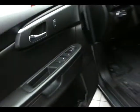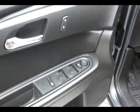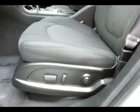Rear heat and air controls as well. This LT has keyless entry, power windows, locks, mirrors, and a power seat.